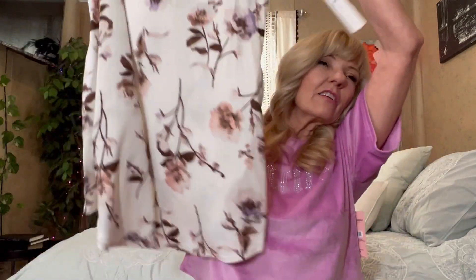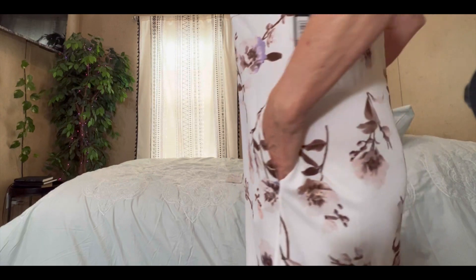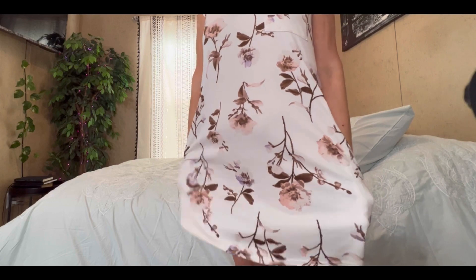I got a few little pieces of clothes that I wanted to show you that I got this week. Look at this — it's a little dress, but I think it's actually pajamas, and it's got pockets. I'm going to try it on for you real fast. Look how cute this is. And I only paid like $6. I'll show you the tag in a minute. But it's got pockets. I love it.